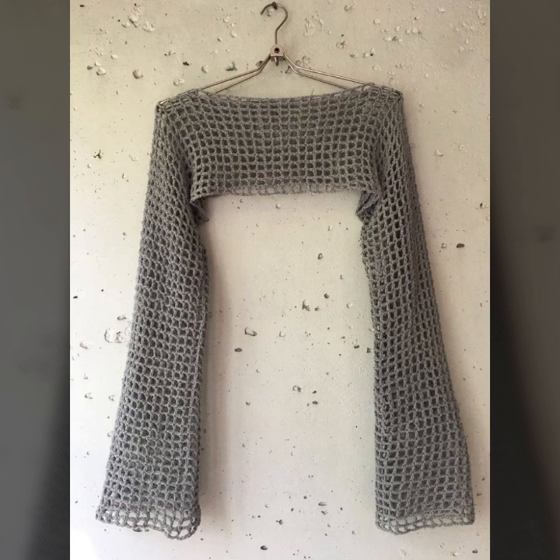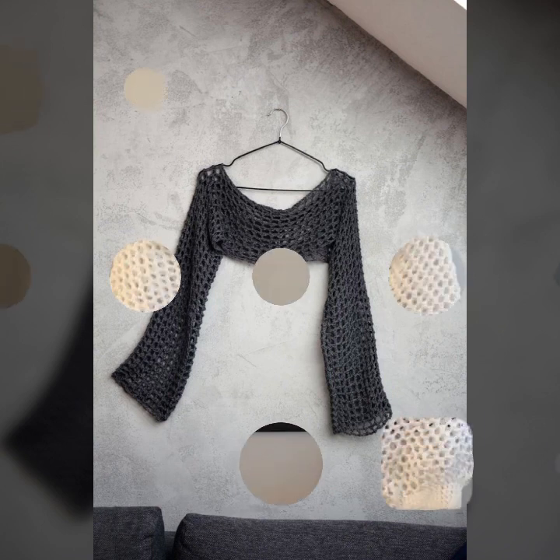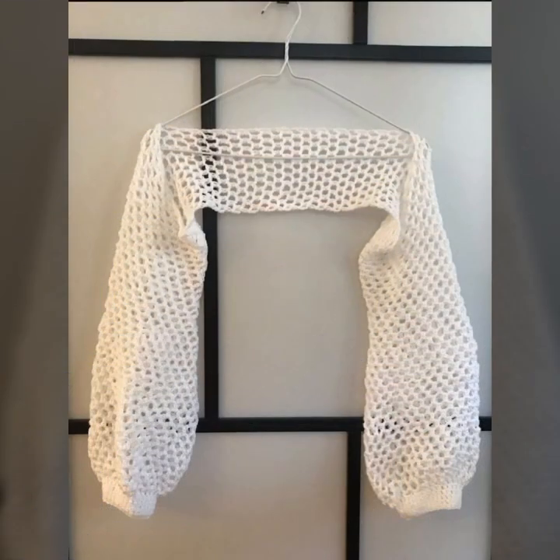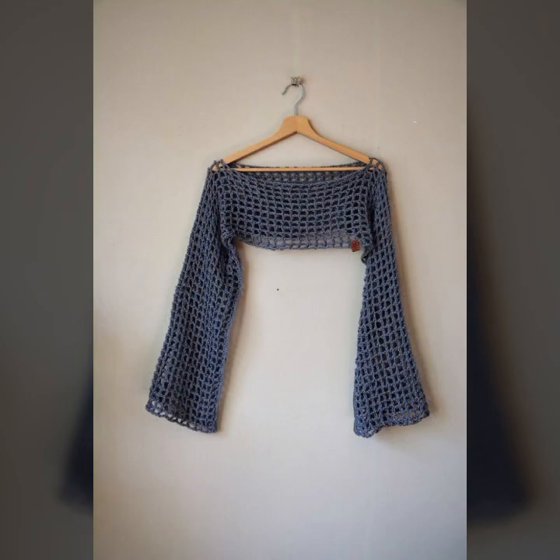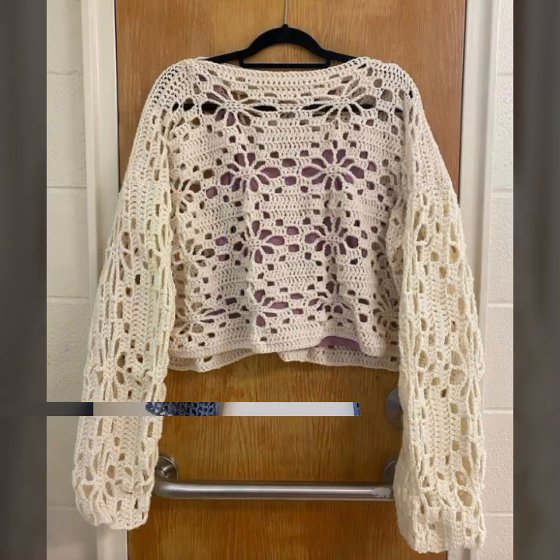Friends, I always try to bring useful videos and useful content for you, so please don't forget to like my video, don't forget to share my video, and also give feedback in the comment section about my collection — how were the designs of beautiful and trendy women's stylish crochet sleeve designs.